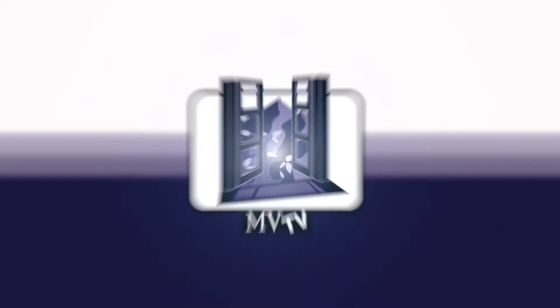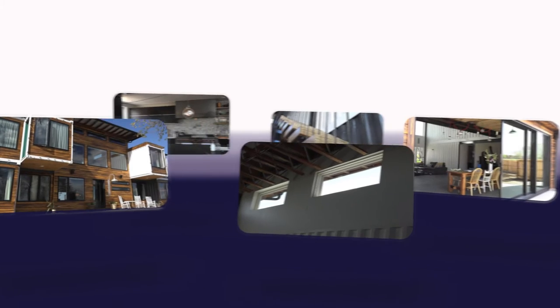Welcome to Mountain View Television, MVTV, the leaders in educating for the construction industry. Today we are featuring residential new construction projects.